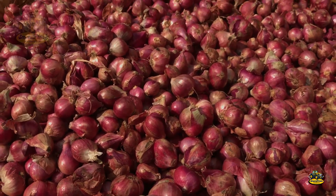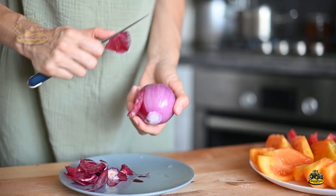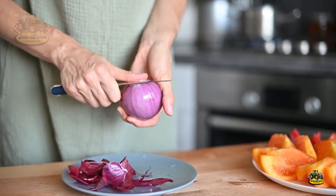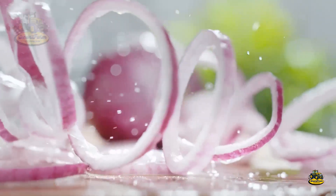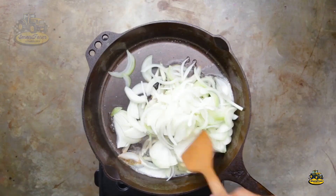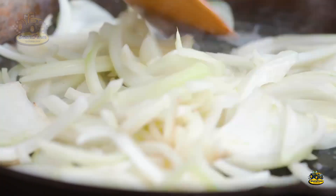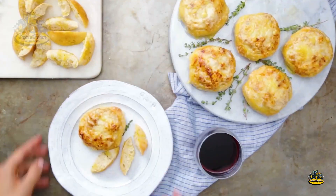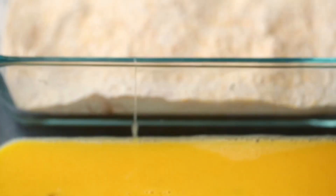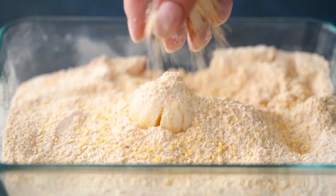Onions are not only delicious, but also very nutritious. They are low in calories, rich in vitamins C and B, and packed with antioxidants. Onions can help reduce inflammation and are good for digestion, making them a great choice for your daily meals.